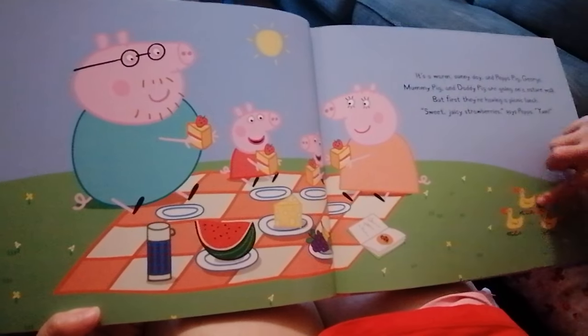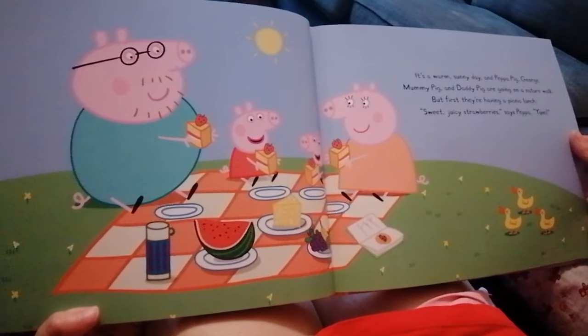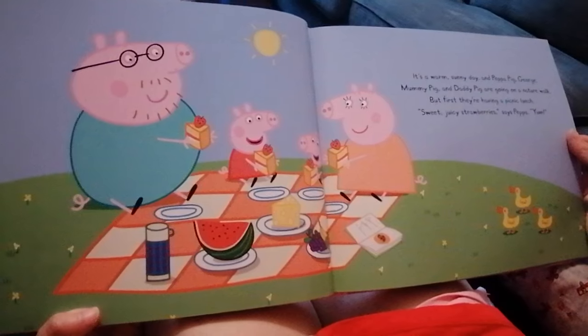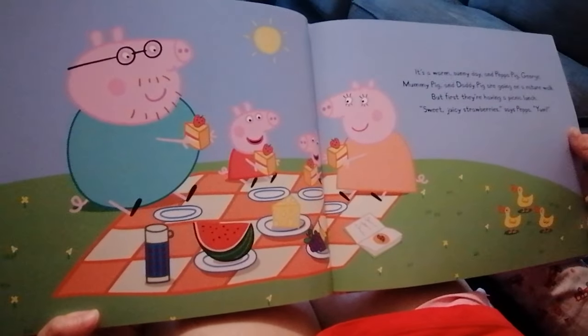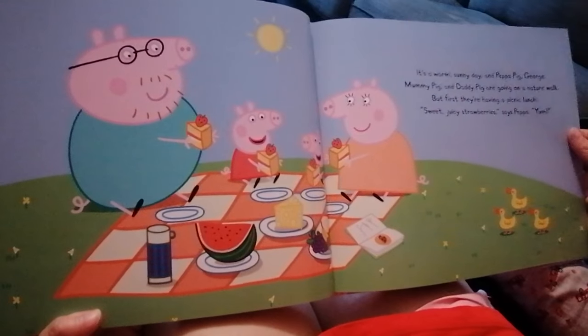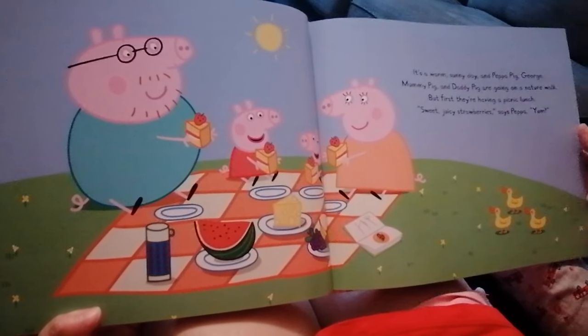What are the ducks looking at? What do you think the ducks are looking at? A picnic! That's right, they are hungry. Sweet, juicy strawberries, says Peppa.